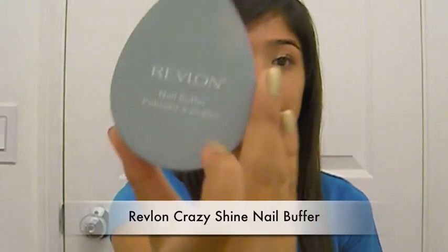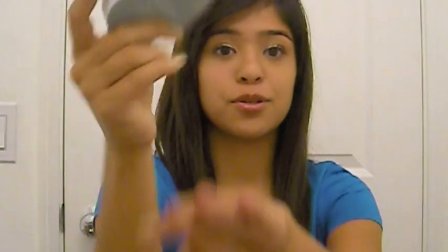My last cosmetic favorite is the Revlon Crazy Shine Buffer. This buffer is so neat — the green part on the back is the regular buffer, so you put that over your nails first, and then you use the front part, which makes your nails shine so much. It looks like you're wearing a top coat over them, that's how shiny your nails look. They don't look dull at all. I was so surprised when I first used it.